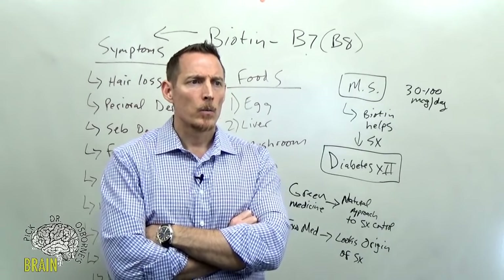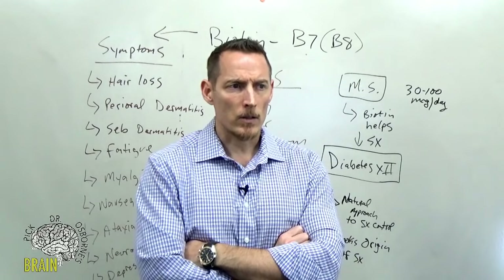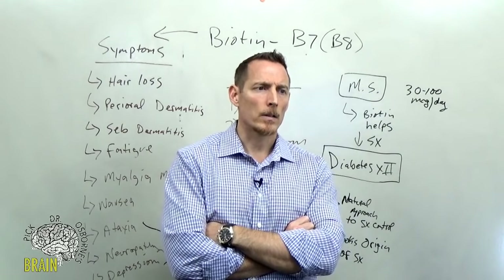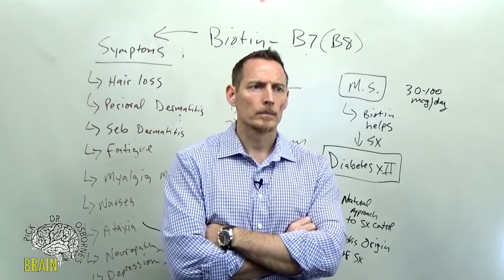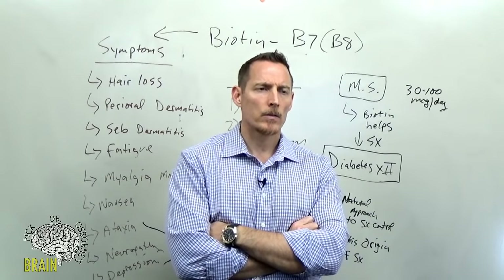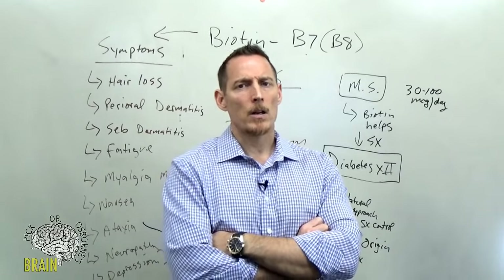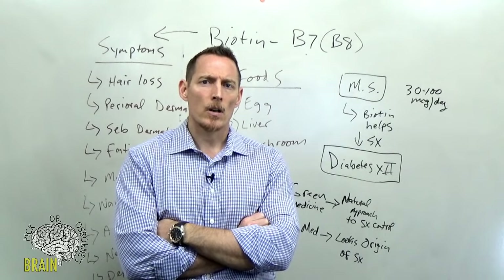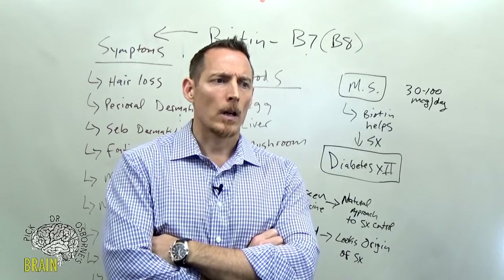Q: Does pastured liver contain biotin and other B vitamins? Yes — liver from pasture-raised or grazed animals contains lots of biotin and is the number-two food source for biotin in the diet. Q: Does leaky gut increase the risk of biotin deficiency? It can — if the damage is great enough and affecting the brush border, yes, it can increase the risk for developing a biotin deficiency.